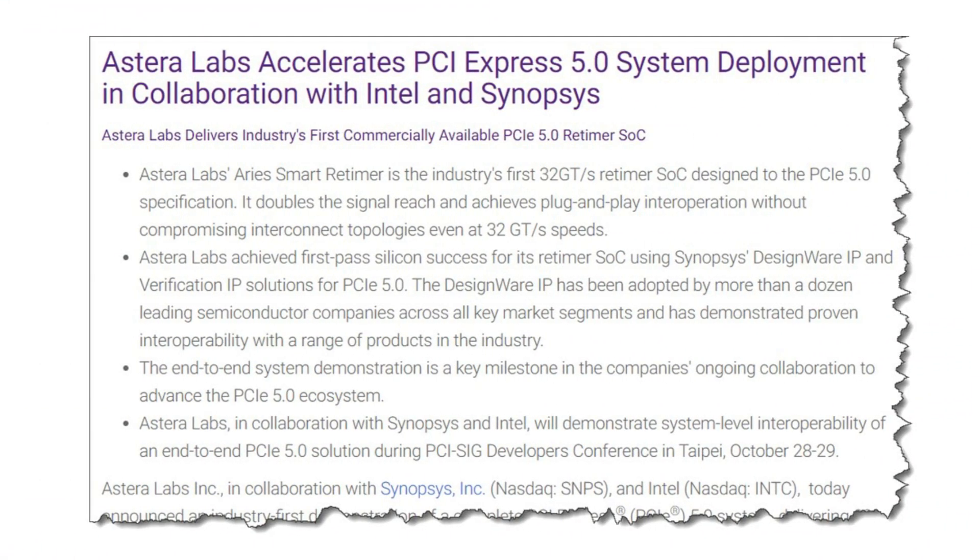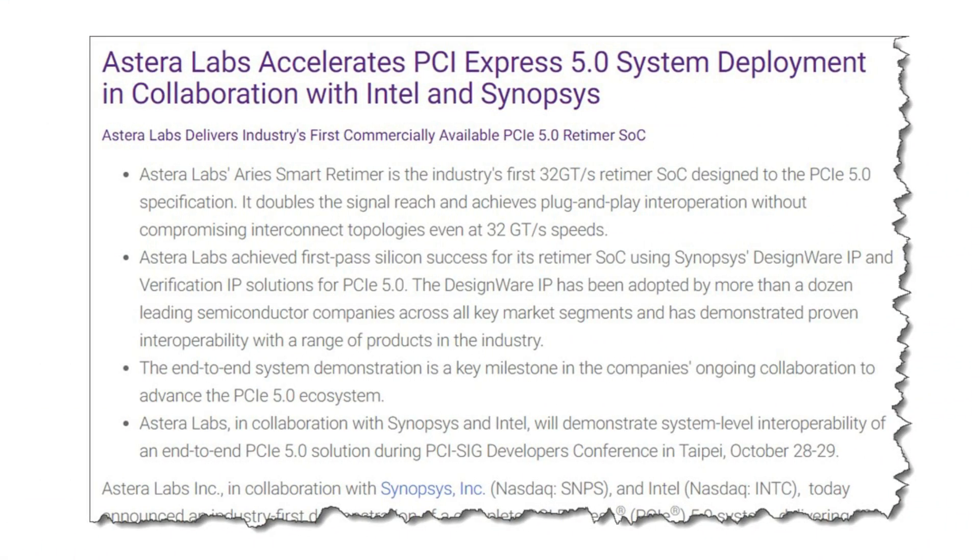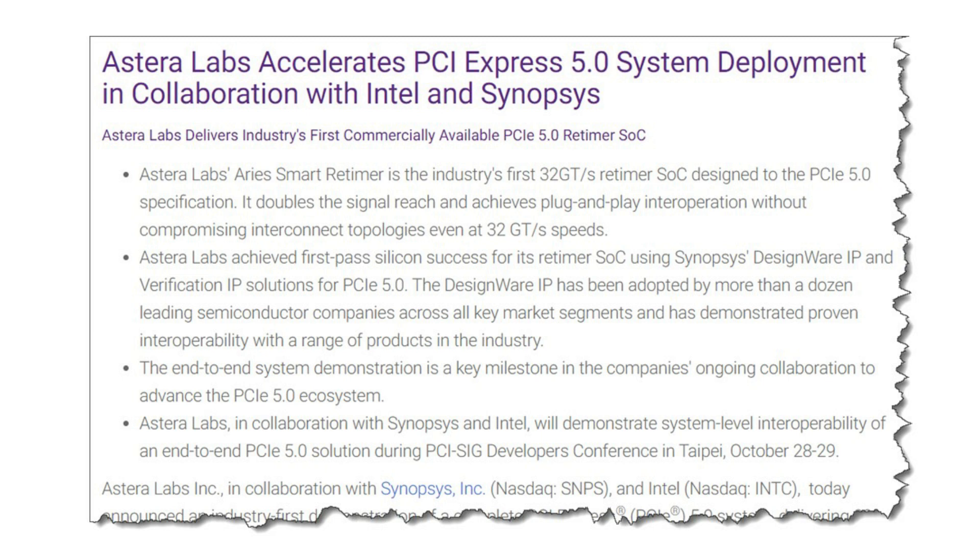How about interoperability and testability? That's really critical for a new standard like PCI Express 5. We've demonstrated interoperability between our PCIe 5 solution and Intel's Ivy Creek 5 test platform, both with and without the industry's first PCIe 5.0 retimer chip provided by our customer Astera Labs.